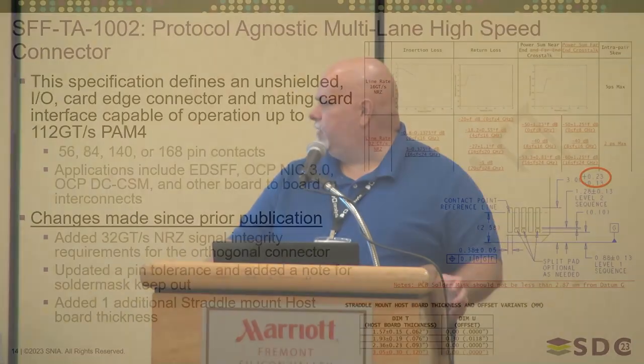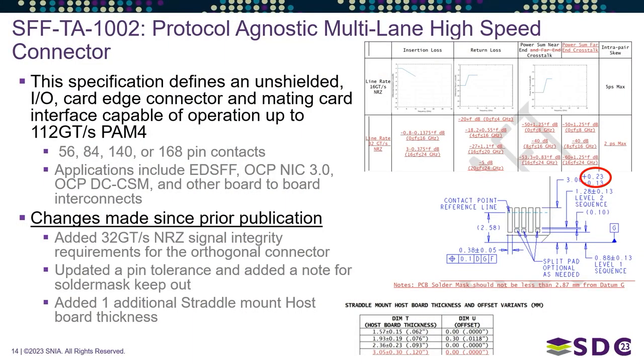In this new revision, we've added 32-gigatransfers-per-second NRZ signal integrity requirements. You can see an example in the upper right for the orthogonal connector — it was already there for other connector versions, but we added it for the orthogonal version as well to make the document more complete.